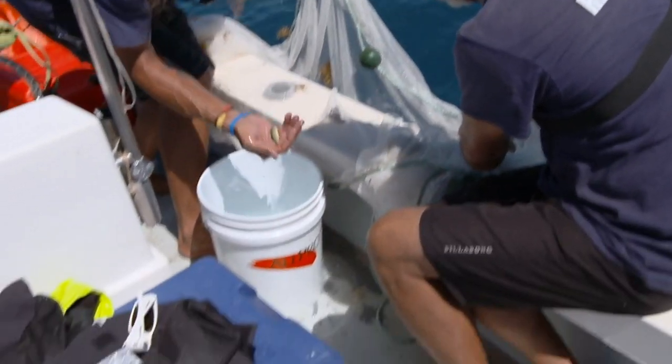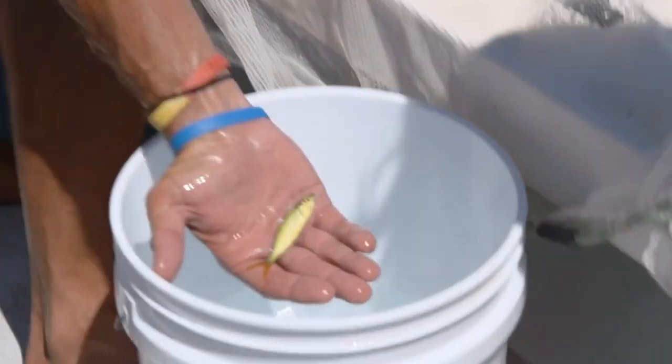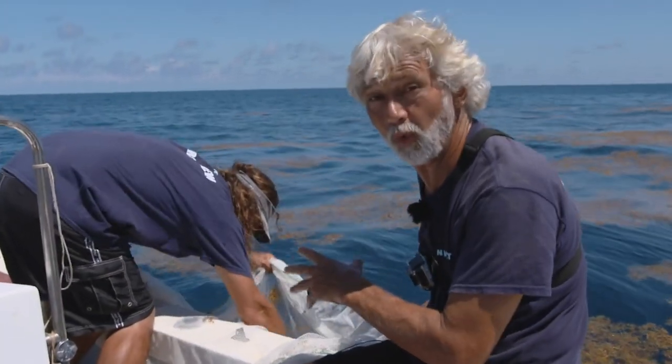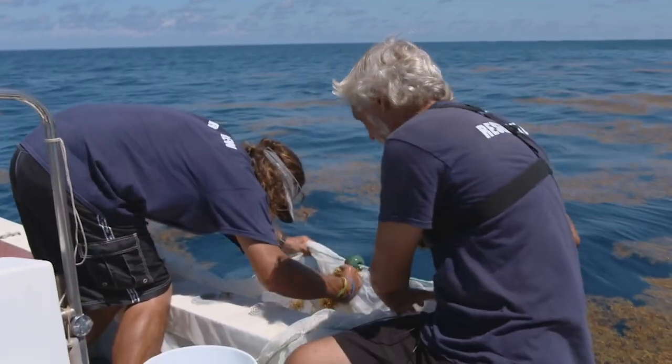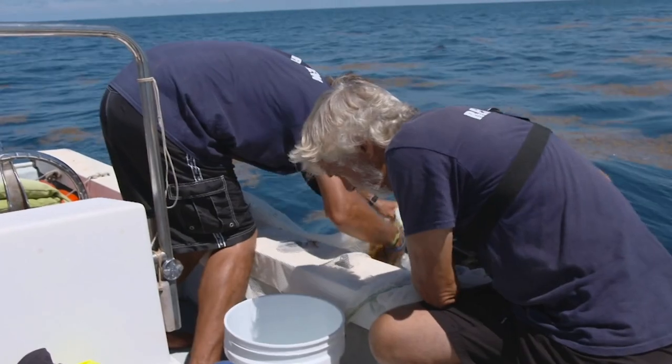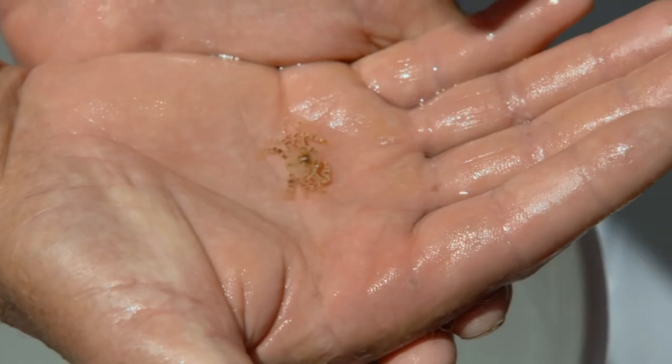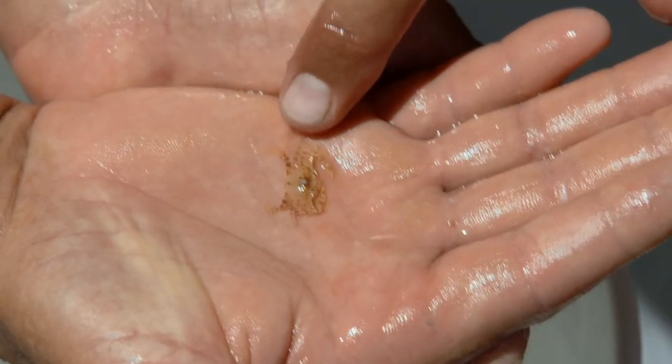Chris has got one — here's our first one. A juvenile rainbow runner — beautiful fish. This is almost like Lucky Dip: you get to plunge in here and you never know quite what you're going to find. Chris's net technique has been a success. Neil and Chris now have several different Sargassum species ready for transfer to the Ocean Vet boat.